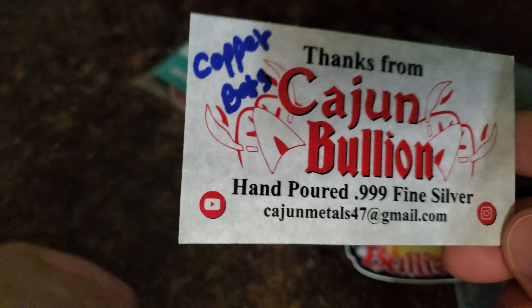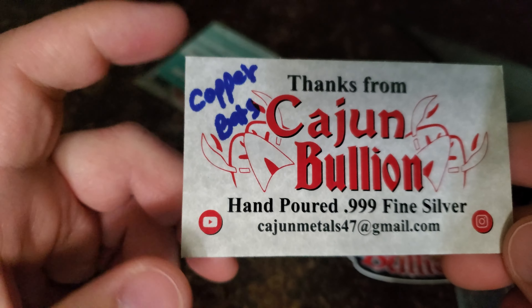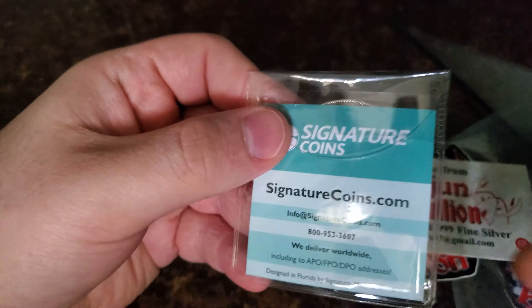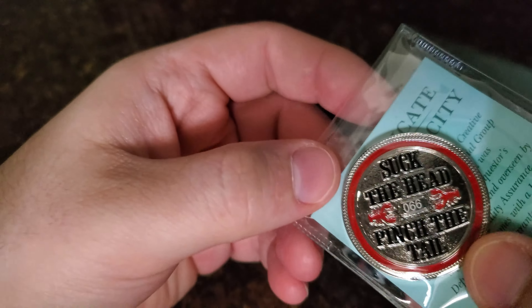If you guys want to check out his channel and reach out to him to order something, I guarantee he will not disappoint. Check it out guys — signature coins. We got his channel round, check it out!